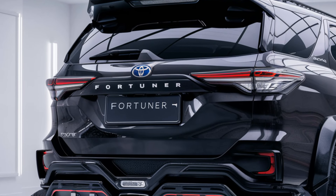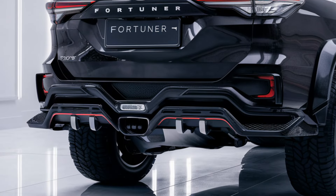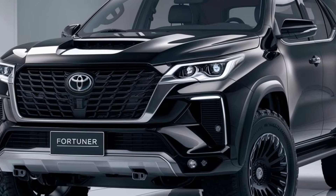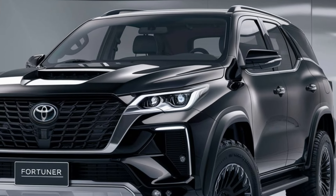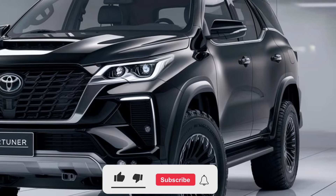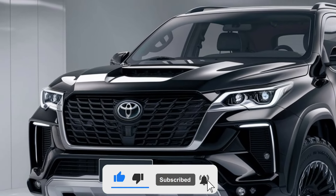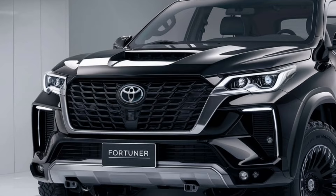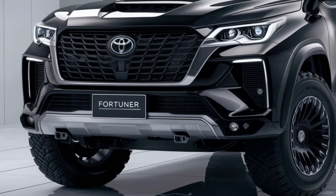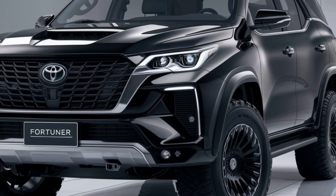Starting off with the exterior, the 2025 Fortuner has received a fresh new look that's both bold and elegant. The front grille is larger and more aggressive than ever, giving it a tough, road-dominating presence. You've also got these sharp LED headlights that add a touch of modernity while enhancing visibility during night drives. The Fortuner sits on sleek 18-inch alloy wheels that complete its sturdy, adventure-ready look. Toyota has also added some new color options this year, so there's definitely a shade that will match your style whether you're taking it through the city or tackling rough trails.